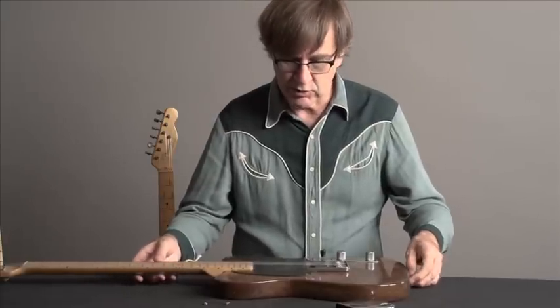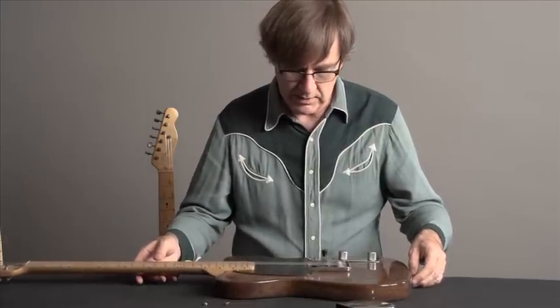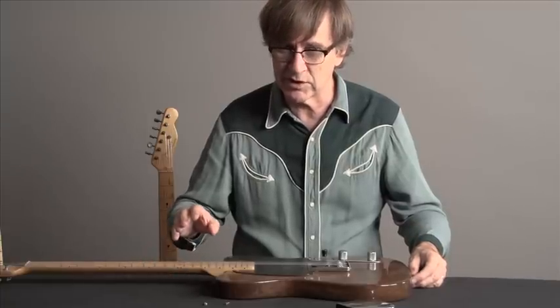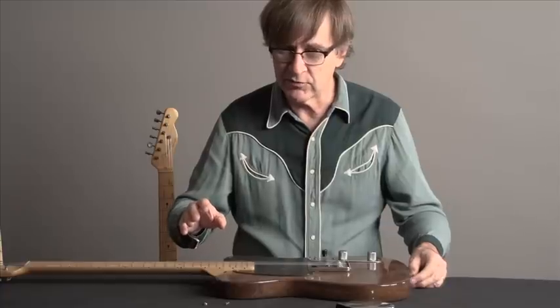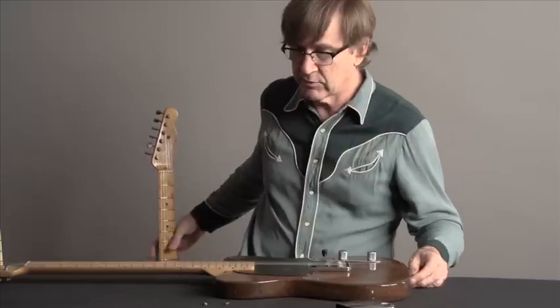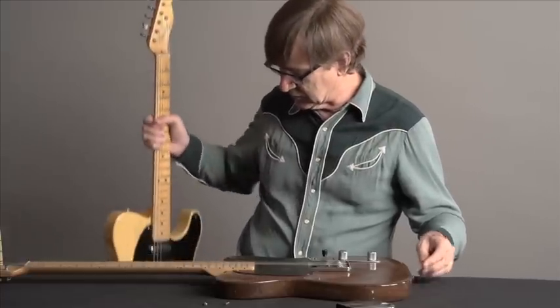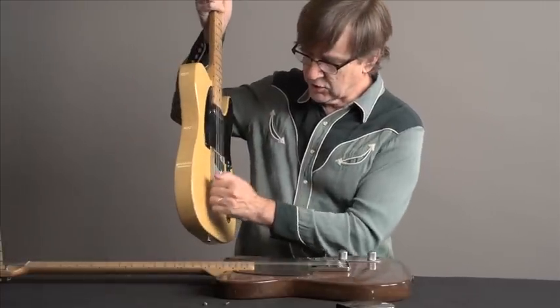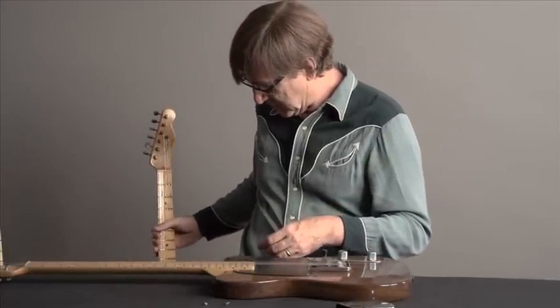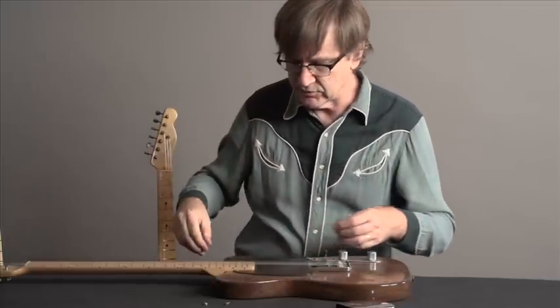That made the guitar both lighter and gave it a different resonance. When we plug this guitar in, it sounds like a Fender, but it sounds a little bit different than a commercial Telecaster. The Telecaster we're going to look at in a couple of minutes — this is a '52 Telecaster — actually has a solid body made out of ash, as opposed to the sandwiched body which is made out of pine, so all of that adds up to a slightly different tone.